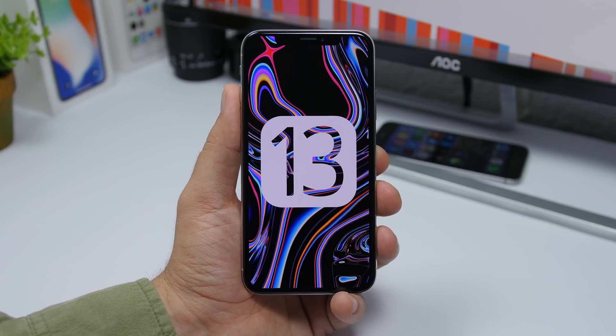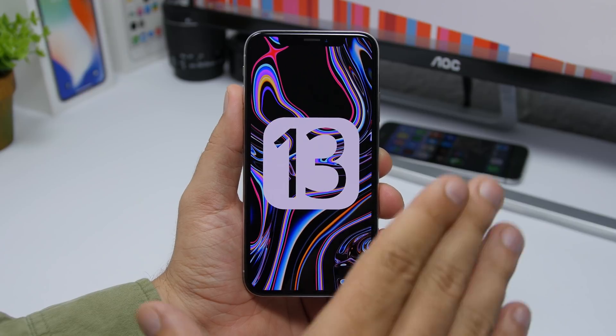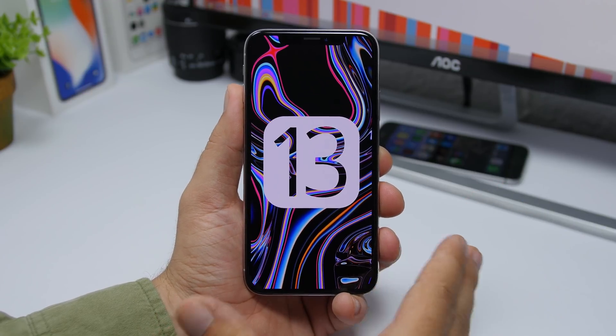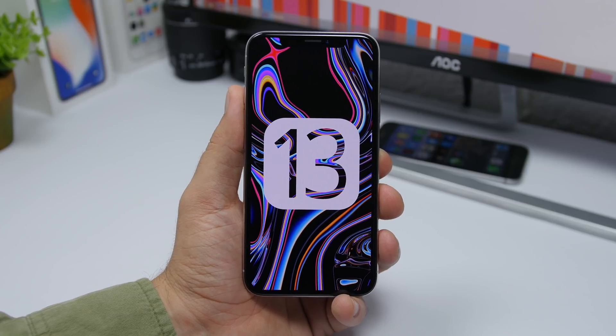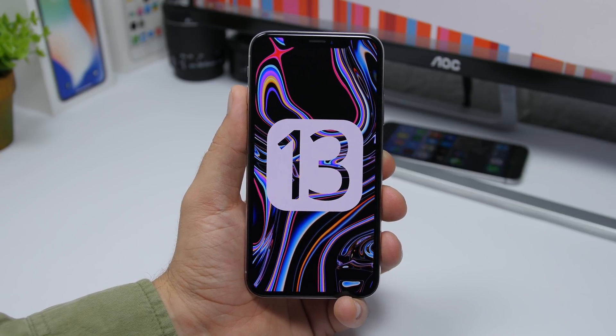Hey, what is going on everyone, this is AriVuze back with another video. Today we are talking about the release date of the final version of iOS 13. A lot of people are excited and have been asking about the final release date, especially because they want the new dark mode and all the cool new features of iOS 13.